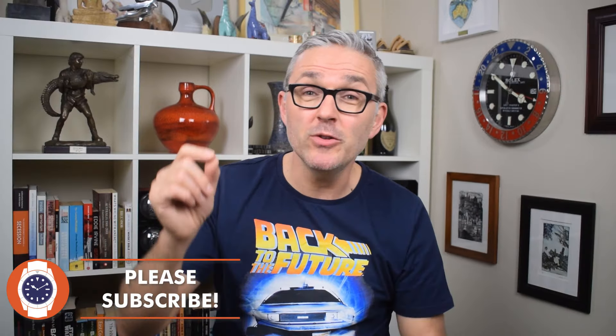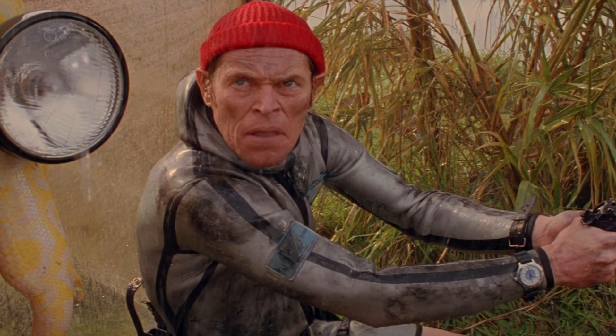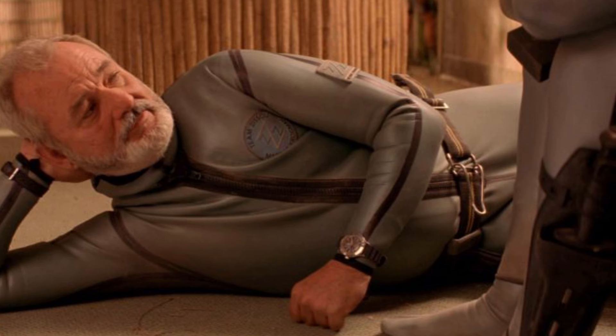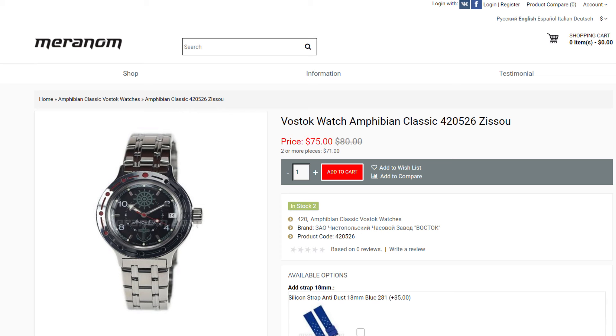On to arguably the most left-field watch of the group, from arguably the most left-field film of the group: none other than the venerable Vostok Amphibia. It featured prominently on the wrist of the legendary Bill Murray in Wes Anderson's 2004 cult classic The Life Aquatic with Steve Zissou. Zissou, played by Murray, was a kind of crap Jacques Cousteau — a failed ocean explorer — so rather than wear a Blancpain 50 Fathoms like Cousteau, he wore a 420-case Vostok Amphibia. Several other cast members also wore Vostoks. There's some debate as to whether he wore the blue-dialed 420-374 or the black-dial 420-526, but Meranon, the official factory shop, even sells the black-dial version as the Zissou, available on their website for less than 75 US dollars.